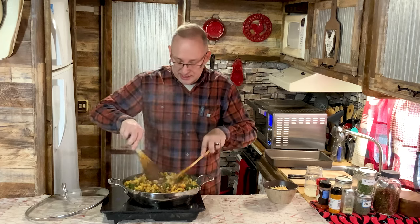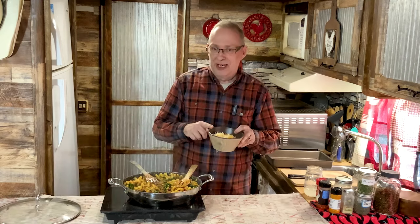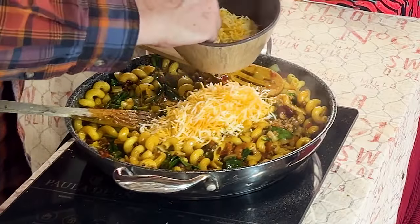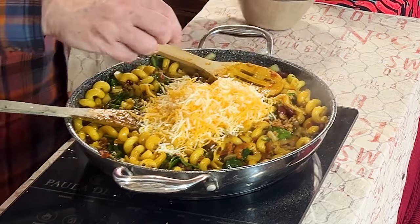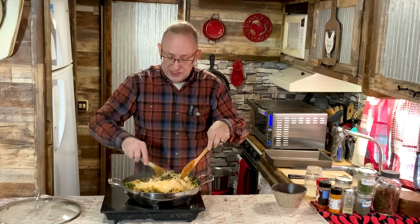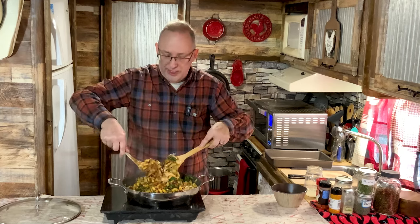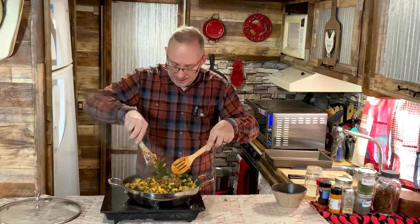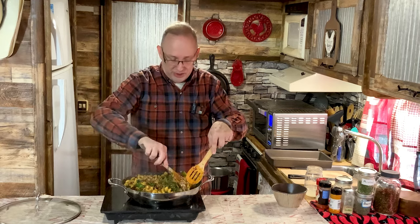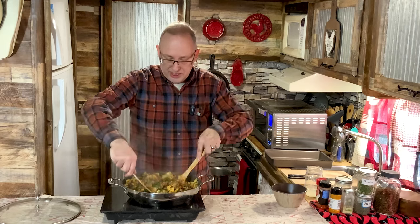The last thing we're going to do is add the cheese. I've got about a cup and a half to two cups. I'll put about a cup and a half in and save about half a cup — about five minutes before it's done in the oven, I'll take it out and put the cheese on top to let it cook down. You're cooking this 20 to 25 minutes at 350 — you just want to get everything nice and bubbly and get that cheese melted in.